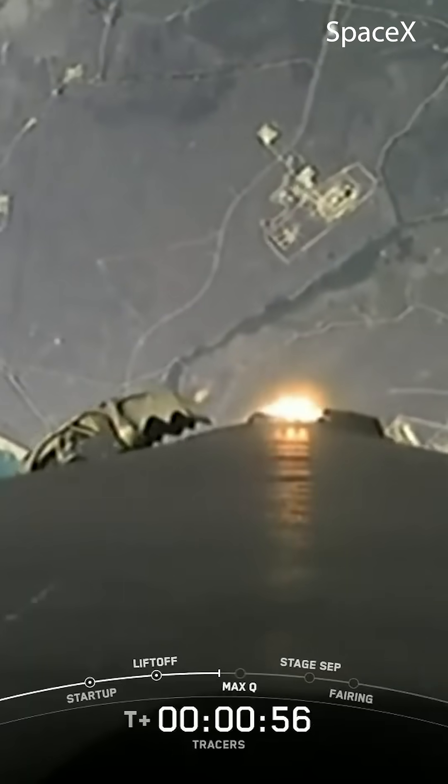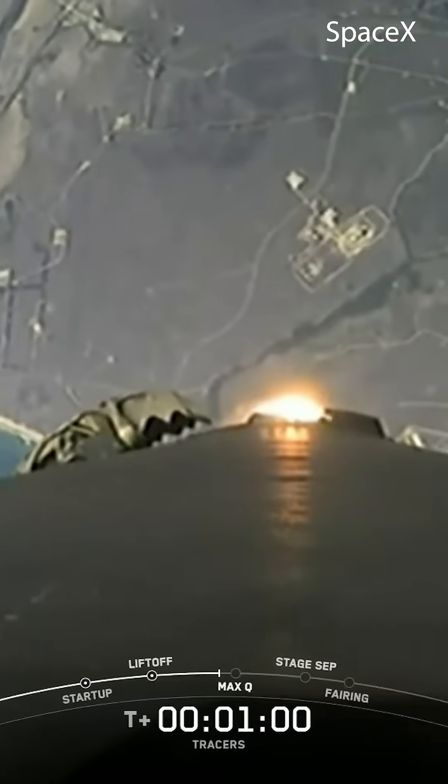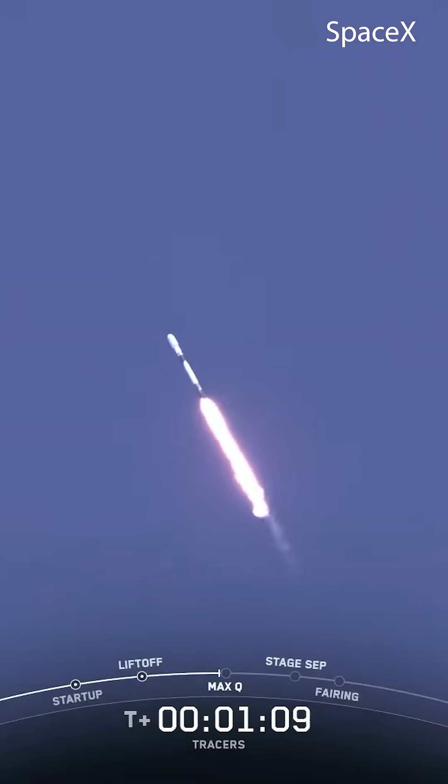Coming up next, the vehicle will pass through Max Q, which is the point of maximum aerodynamic pressure. Vehicle is supersonic. The engines will throttle down ahead of this to reduce load — M1D chamber pressure is nominal. Max Q.